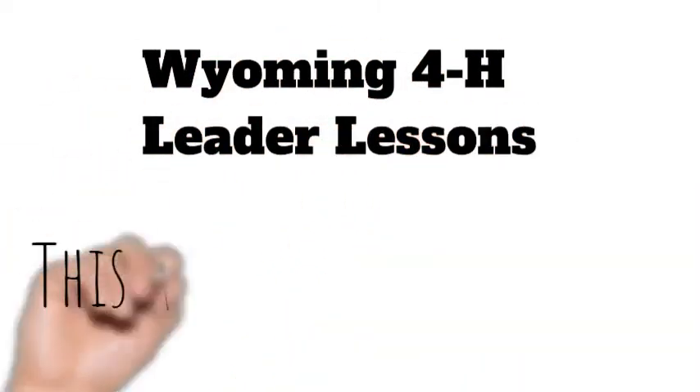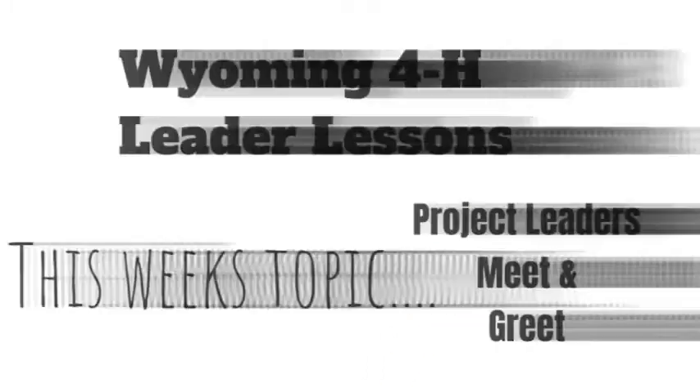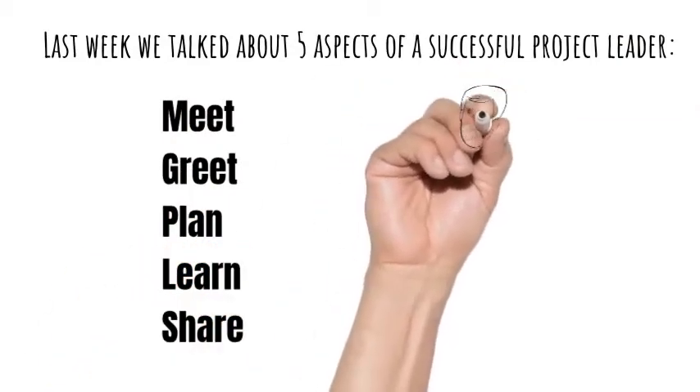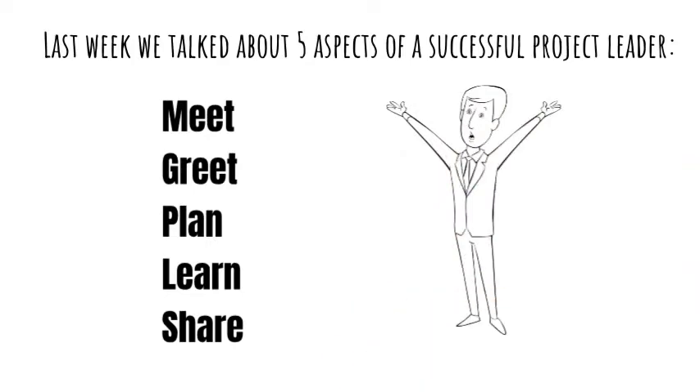Welcome to this week's Wyoming 4-H Leader Lesson. Today we're going to talk about project leader meet and greet. Last week we talked about five aspects of a successful project leader: meet, greet, plan, learn, and share. Today we're going to focus on the meet and the greet.